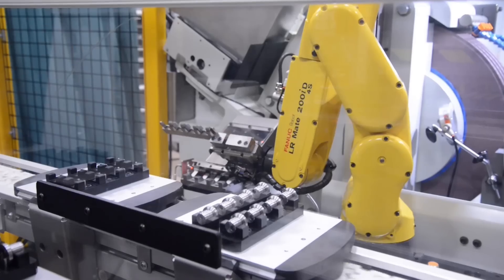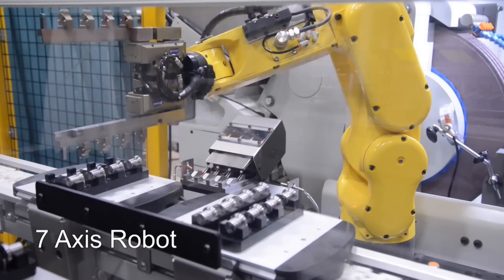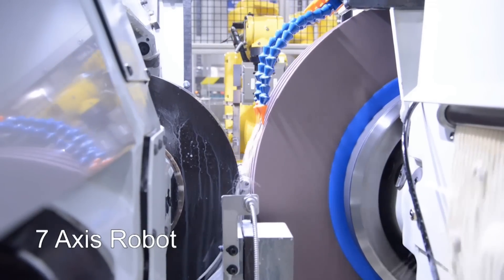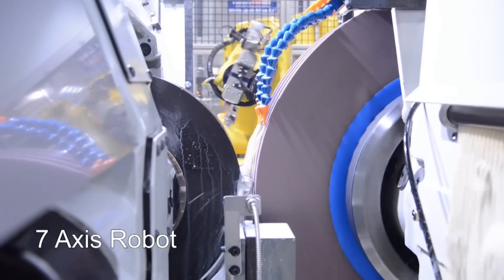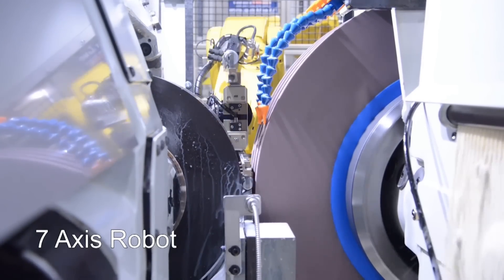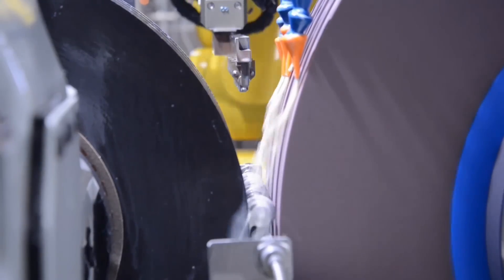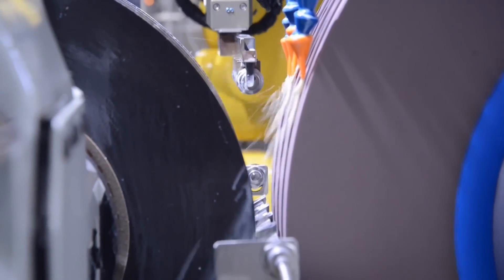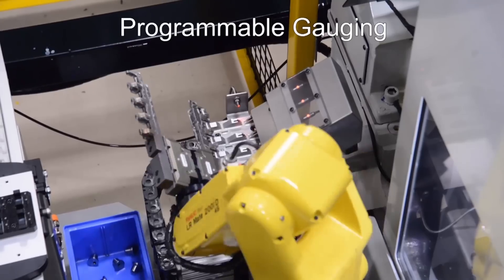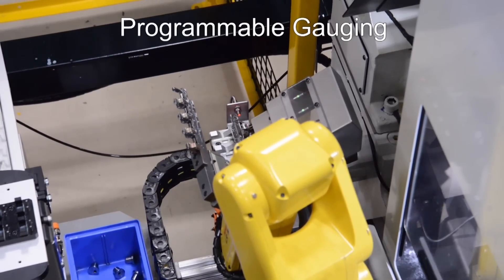The second FANUC LR Mate robot is used for machine tending. This FANUC robot picks up a row of four blank parts from a pallet, retrieves the finished set of ground parts, and places the four blanks onto the work blade. As the grind cycle starts, the finished parts are gauged and placed on a pallet to return to the FIFO system.